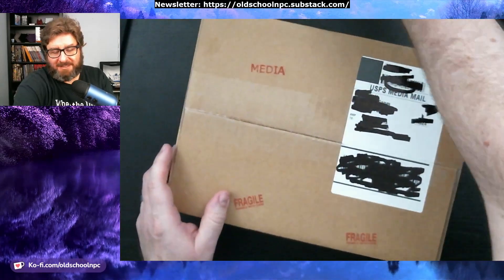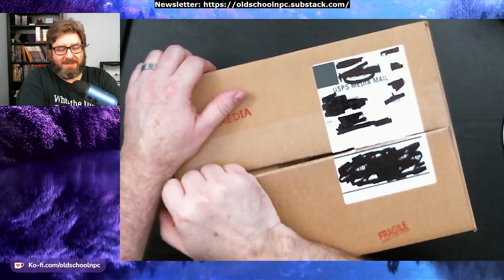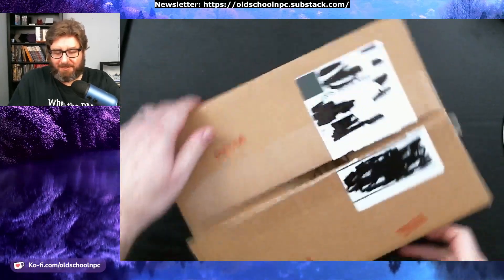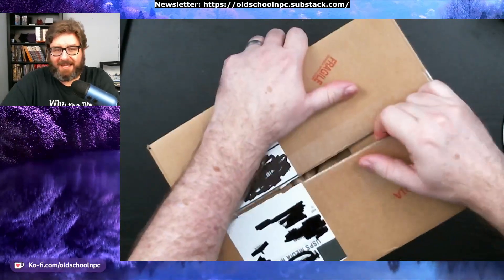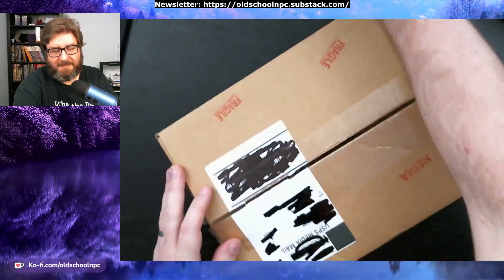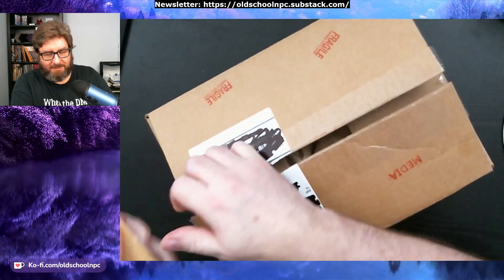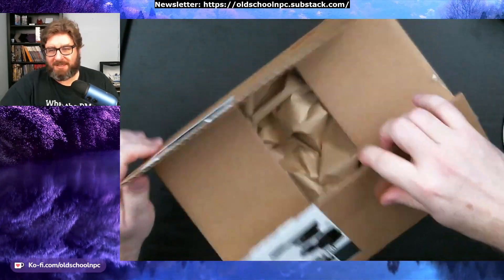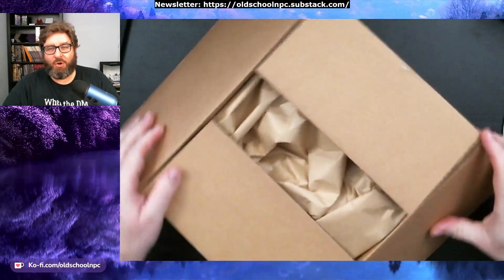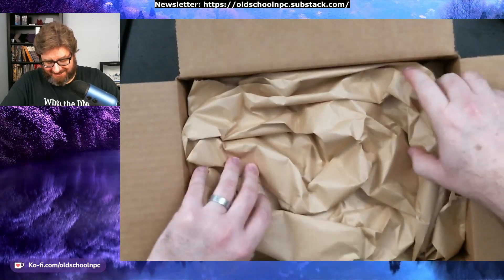I was trying to put together a video on the history of something and I realized I didn't have all the materials. I could not get these in PDF form because it's almost like they don't exist anymore. So Noble Knight Games — and hopefully that's what's in here, because I haven't actually opened it yet — let's see what we got.